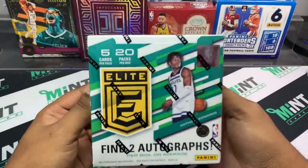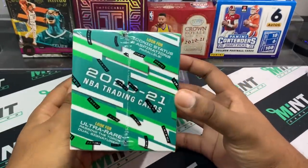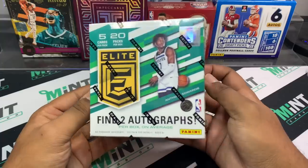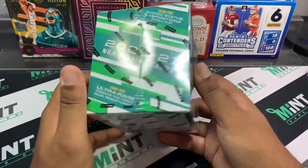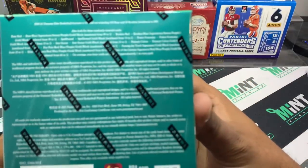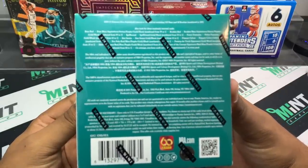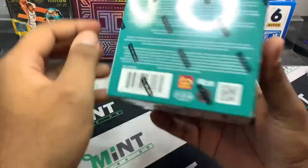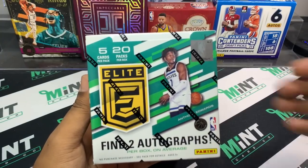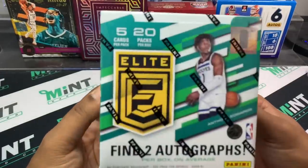What up YouTube, it's your boy Mr. Mint Card back with another YouTube exclusive — 2021 Elite Basketball hobby. This box comes with 20 packs, five cards per pack, and finds two autographs per box on average. We're looking for number parallels and Passing the Torch, which I think is a case hit. I didn't open any of this product last year, so it'll be cool to see if we can hit LaMelo, Wiseman, or Edwards.